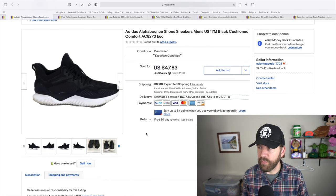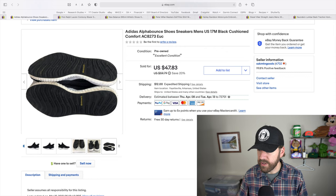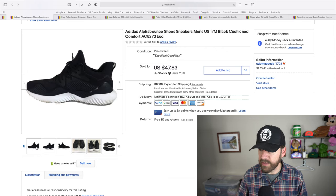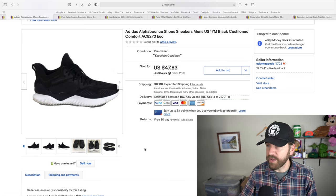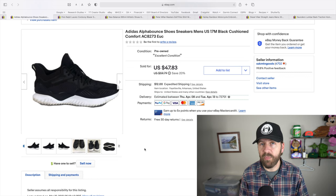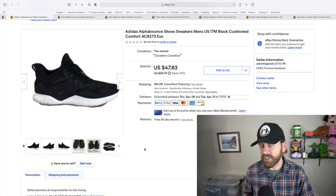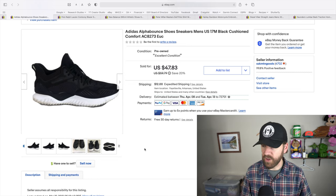I picked up these Adidas Alpha Bounce shoes — size 17, huge, but in great condition. The soles looked really good and there wasn't a lot of wear anywhere. I picked them up for eight bucks and these sold for full price at $59.83. I love when buyers come in and pay full price. I had these listed on both Facebook and eBay; they sold on eBay so I took them off Facebook.